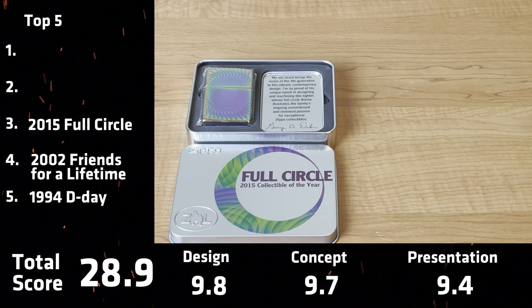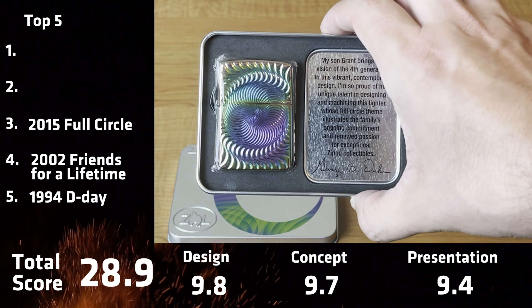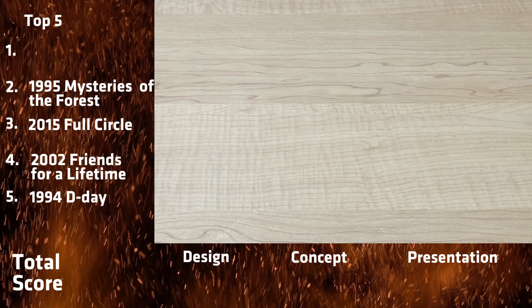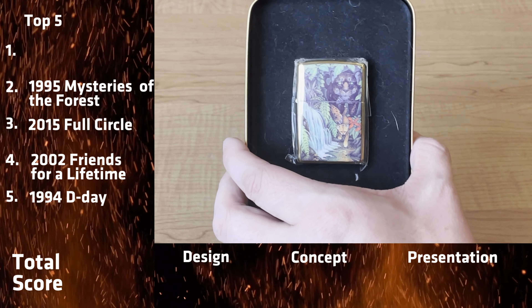First off, the packaging — they could have done a little better on the packaging in my opinion. But that's just nitpicking. Overall this is my favorite collectible of the year, but number three on our list — 2015 Full Circle.